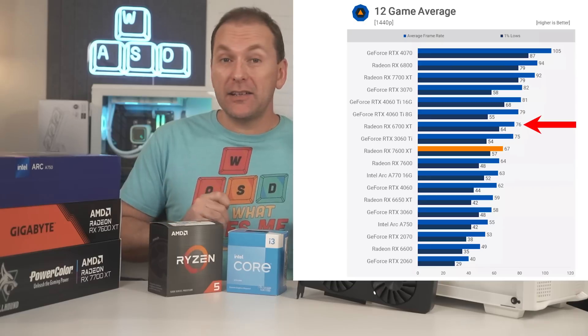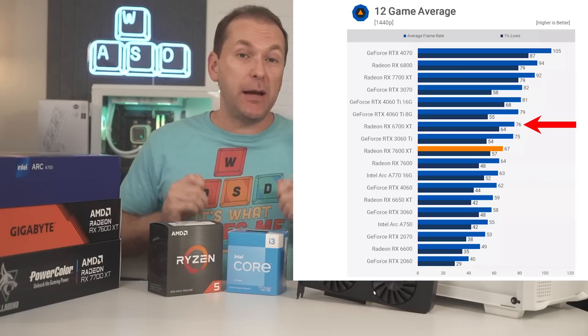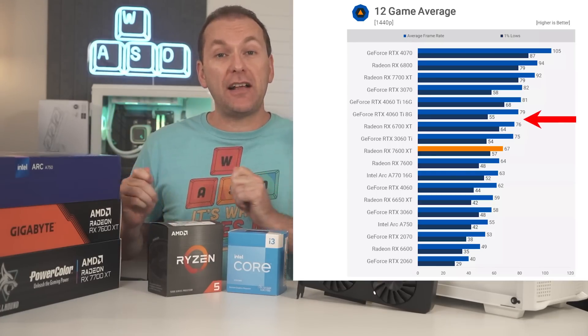Meanwhile, the RX 6700 XT 12GB GPU is good for 76 average FPS in these benchmarks, and the 6750 XT, if you can find it, is even 6% faster than that.